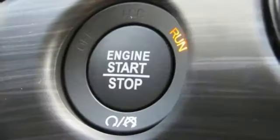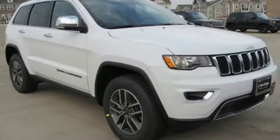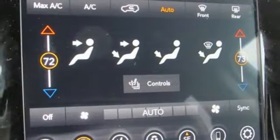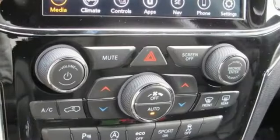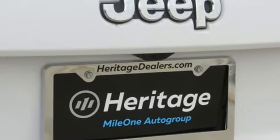Integrated navigation system with voice activation. Powered tilt-down heated mirrors. Front heated leather bucket seats. Configurable instrument gauges. Doors and push-button start proximity key. Dual zone climate control. V6 engine. Express open and close sliding and tilting sunroof.